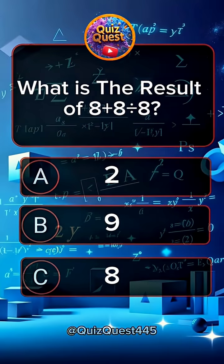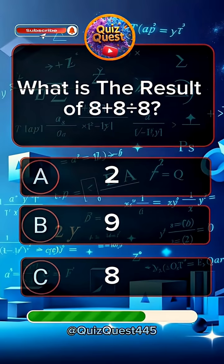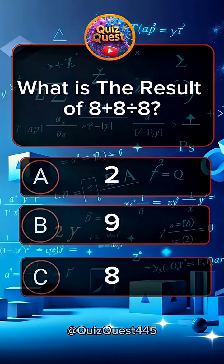Question 10. What is the result of 8 plus 8 divided by 8? Answer A, 10. Give me the answer of this question in the comments section.